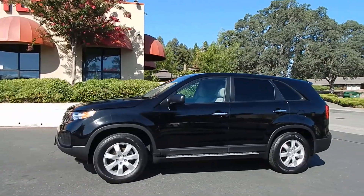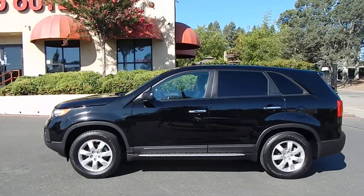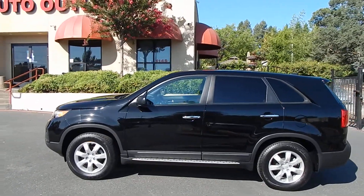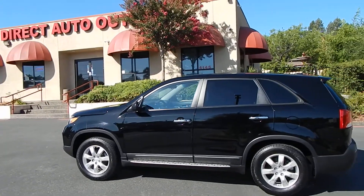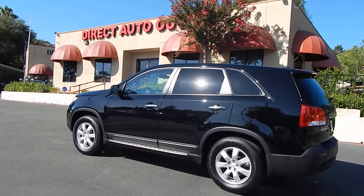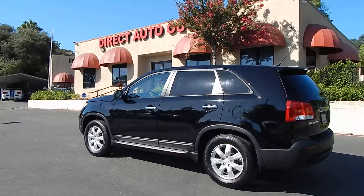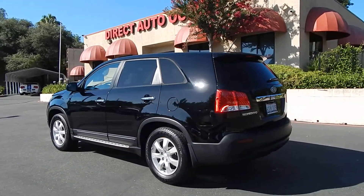What makes this Kia Sorento special and different from all the other ones you may have seen online is that this one is a 6-speed manual transmission. Very hard to find manual transmissions in pretty much any vehicle nowadays anymore, especially in SUVs. It is a truly rare find. I am a big manual transmission fan, so when I saw this vehicle I was very excited.